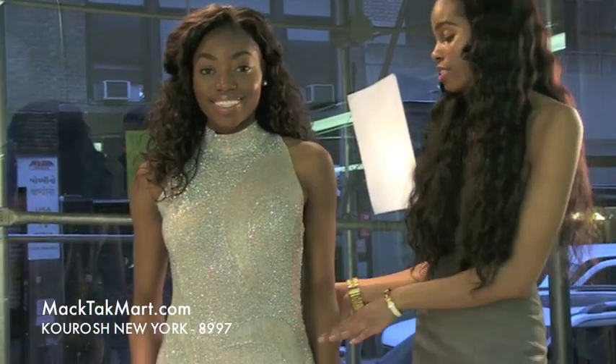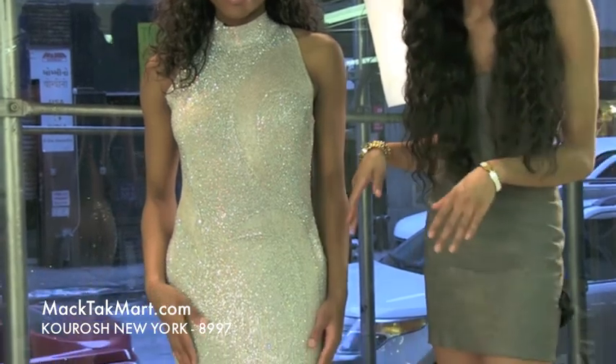Hello and welcome to MacTac TV. Today we have designer Karouche, New York. All of these dresses are made in New York, handmade, handmade loom.